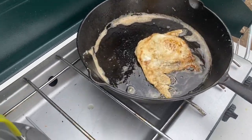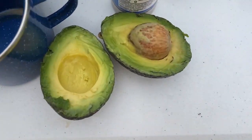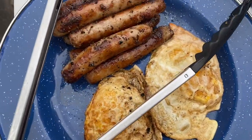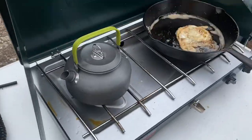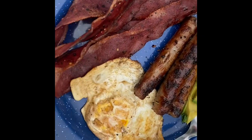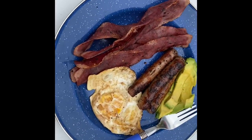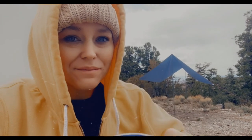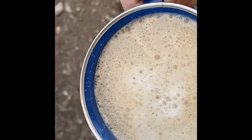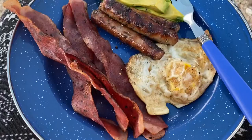Okay, just finishing up the last egg, putting some more coffee water on. Look at this avocado! Eggs, sausage, and bacon. Just waiting on my second cup of coffee and then I'm going to start eating breakfast. Yes, it's nice and foamy. Beautiful view. Delicious breakfast.